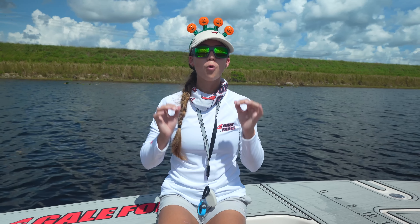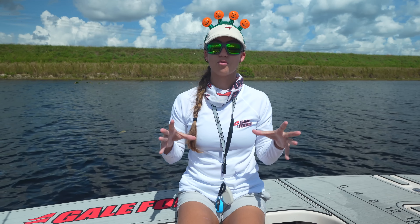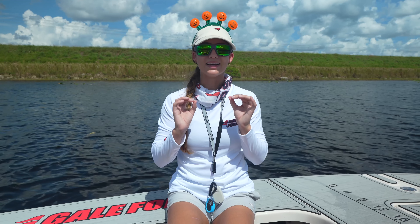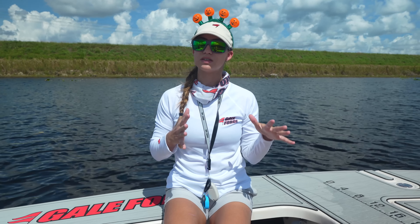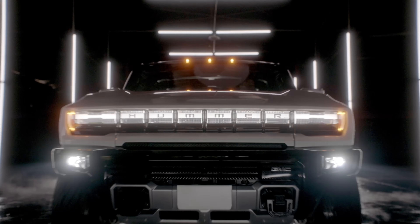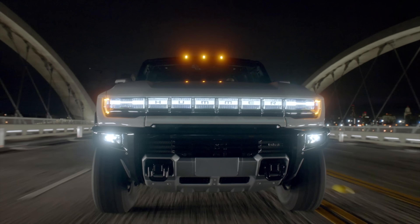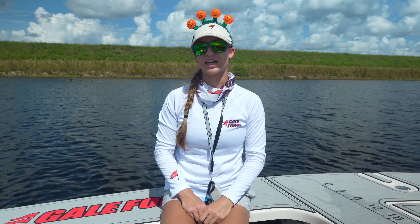Today what we're hoping to do is catch a snakehead, clean, and cook it. We've never tasted a snakehead before, but we've heard their meat is some of the best meat out there, which is kind of crazy because we don't eat a lot of freshwater species. Be sure to stay tuned — in this video we've partnered with Omaze, and you have the chance to win the all-electric Hummer EV Edition 1. My name is Amanda, Emily's behind the camera, and welcome to our channel, Gale Force Twins.